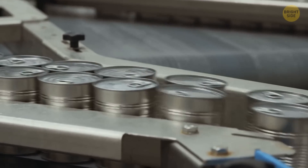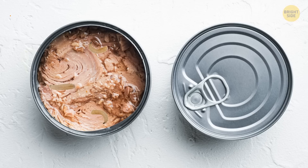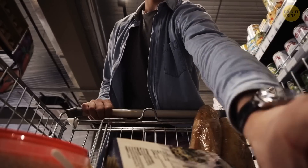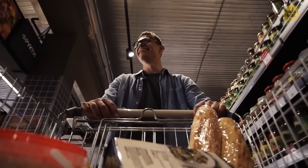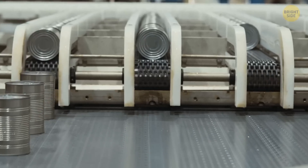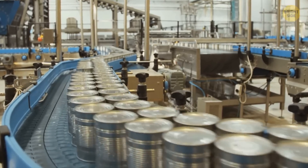Ever eaten canned food? Chances are you've hoovered up some maggots too. Those critters can be found in all types of foods. Canned tomatoes? Sure thing. Canned mushrooms? Absolutely — maggots are crazy about those. They love it so much that 20 maggots are good to go for 3.5 ounces of drained mushrooms.